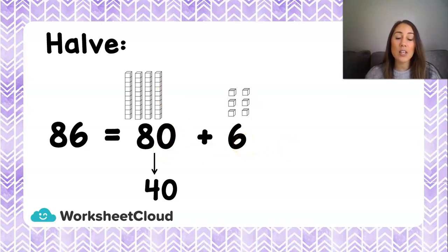The half of 6 is 3, and I'm going to write that underneath. Now I'm going to add them together and write the answer on the side. So 40 plus 3 is 43.